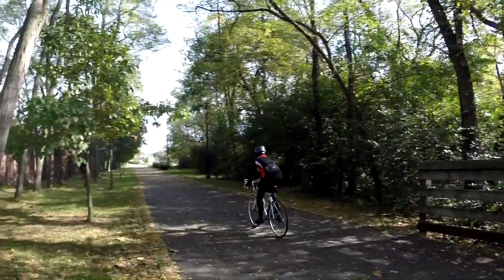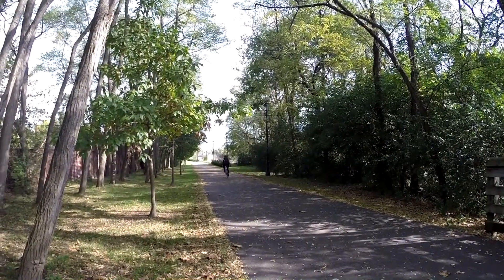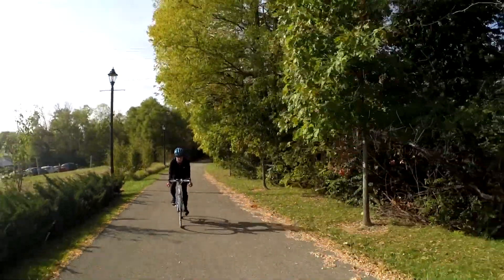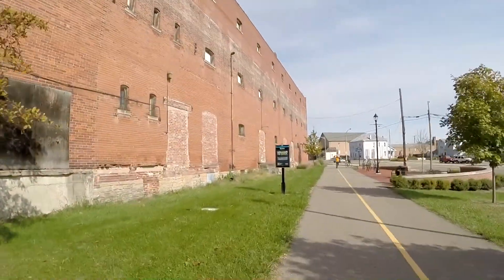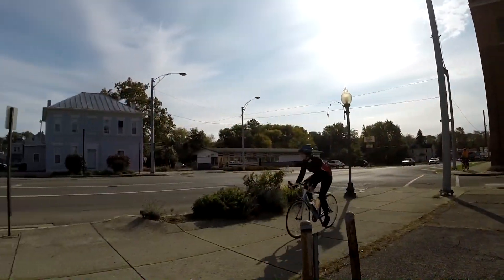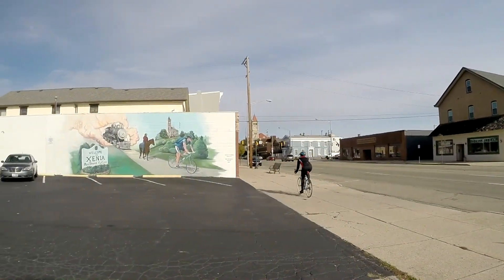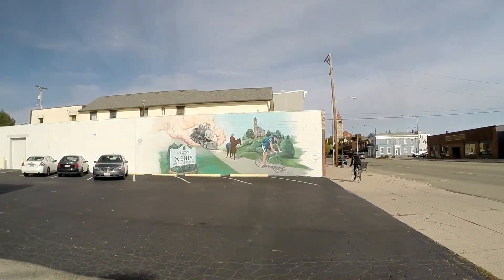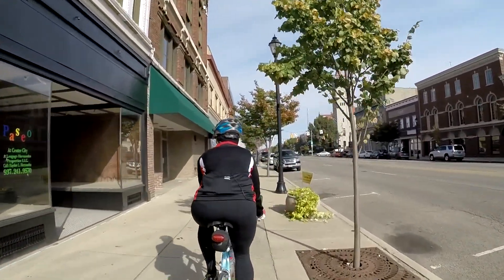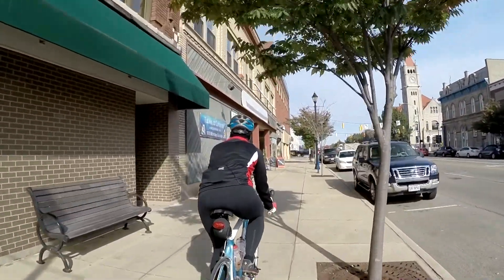Xenia, spelled with an X, is Greek and means hospitality. And you'll find hospitality here. Xenia is known as the bicycle capital of the Midwest. Heading north, the Little Miami Scenic Trail takes us on sidewalks, giving us a feel for this town of 26,000. What's very striking about Xenia is its history of severe storms. This is Shawnee country, and the Shawnee referred to the area as the Place of the Devil Wind. Twenty tornadoes have been recorded here since 1884.